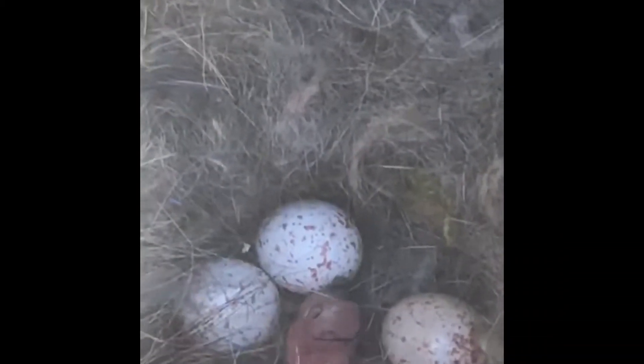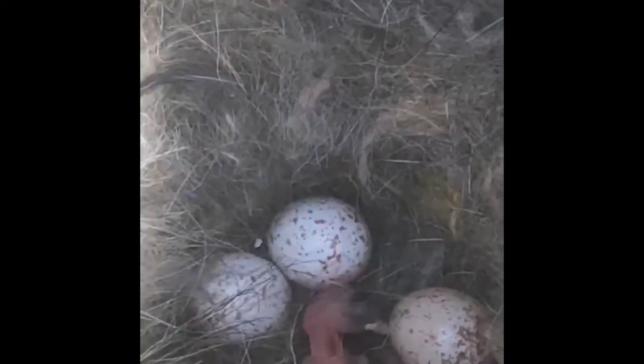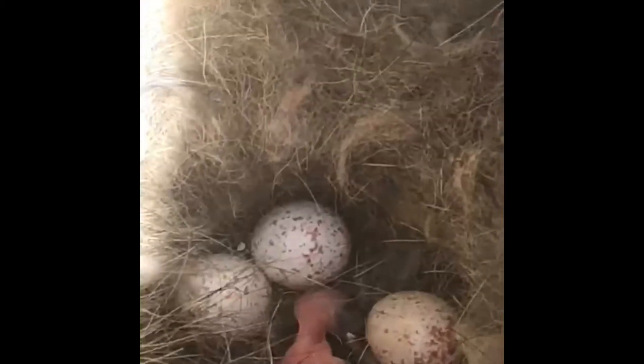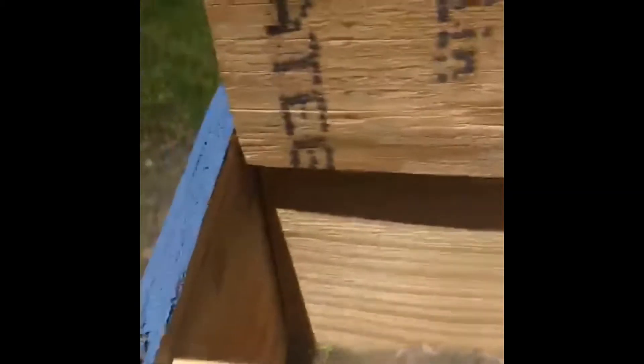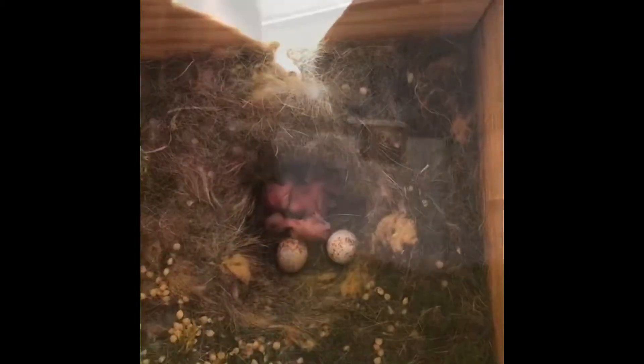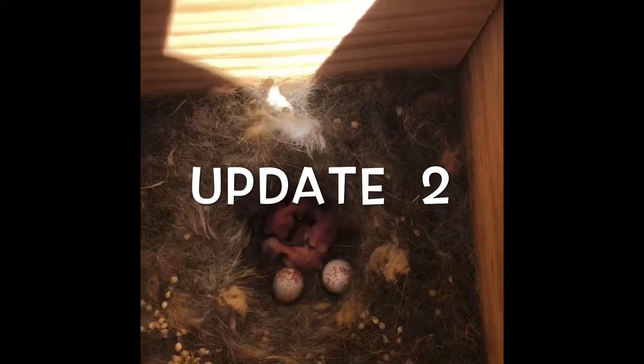Look at that little guy moving around in there — how cute! All right guys, I hope you enjoyed this video. We'll try to update it once more of the babies hatch. Bye! Hi guys, it's Mrs. Lit Back here.